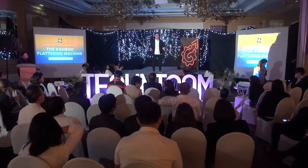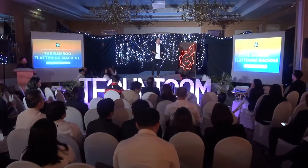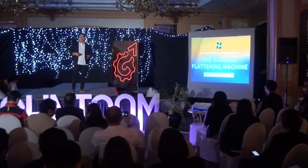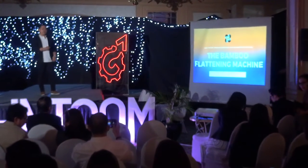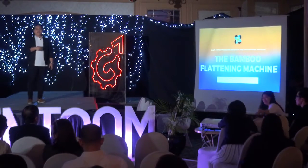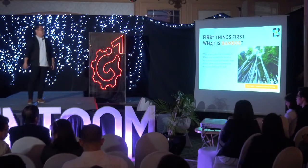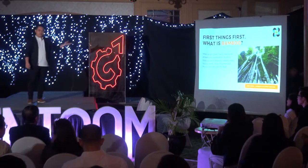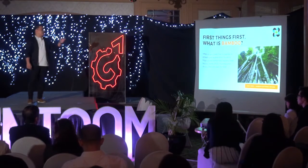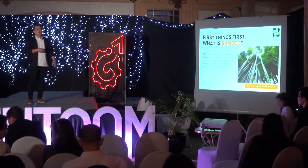All of you know what a bamboo is, right? There are a lot of uses to bamboo. The problem is we don't have technologies that can convert it into something useful. In FPRDI, like what I said, we develop technologies to help revitalize industries — hence the bamboo flattening machine. Bamboo is a tree-like structure, polytropical, with temporary tree joints. It has a hollow stem, rhizome zones, and shoots that are used for food.